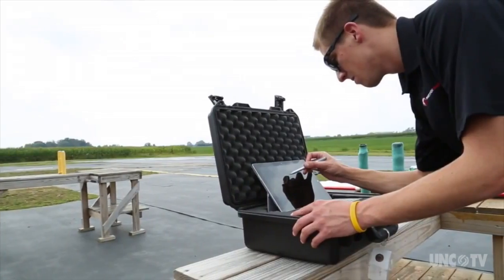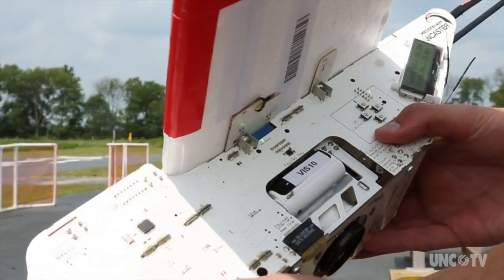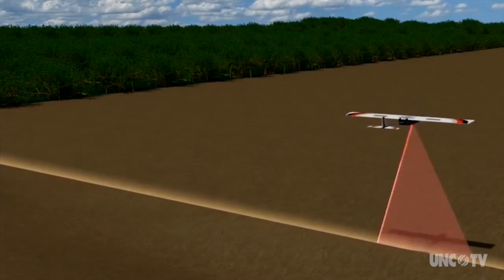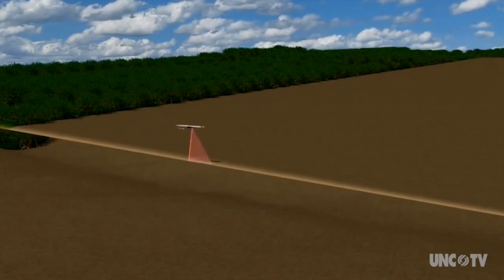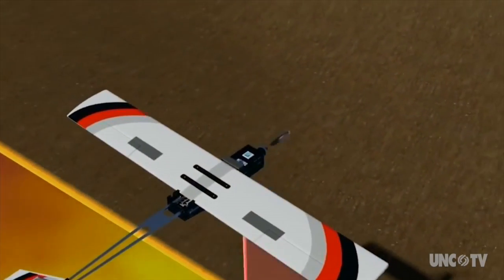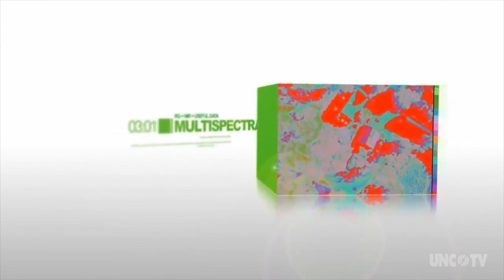Young says don't think of drones as flying toys — they are data-gathering machines. Sensors on board can tell a farmer, for instance, if he needs to add more fertilizer or if there's already plenty there. You're not putting as many chemicals that will run off into the rivers, but you're getting more output out of your crop. So by 2050, when we have 10 billion people on this earth, we have a way to feed them, and that technology can benefit farmers from Butner to Botswana.